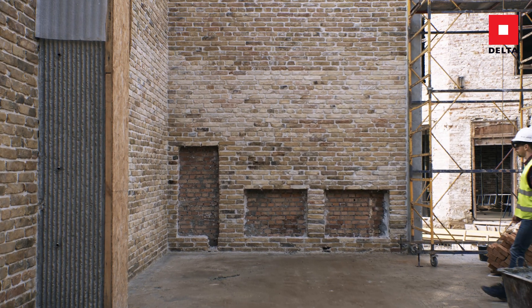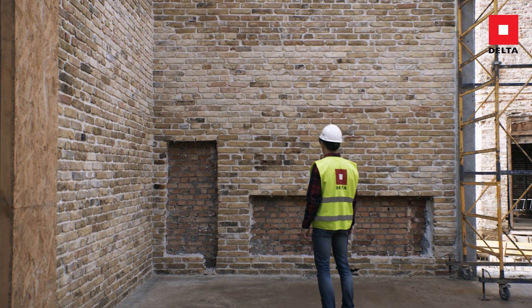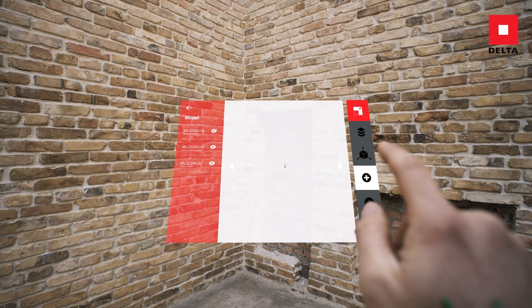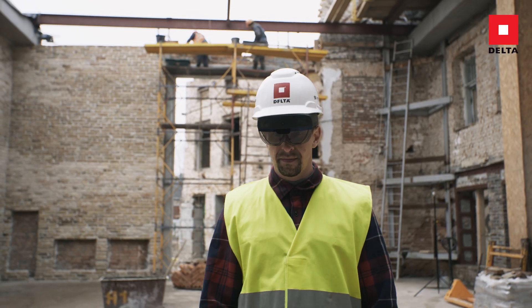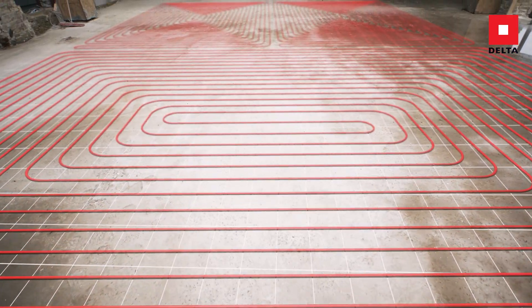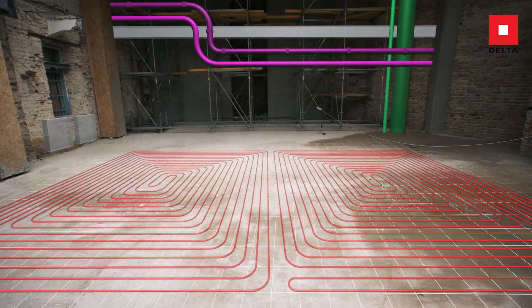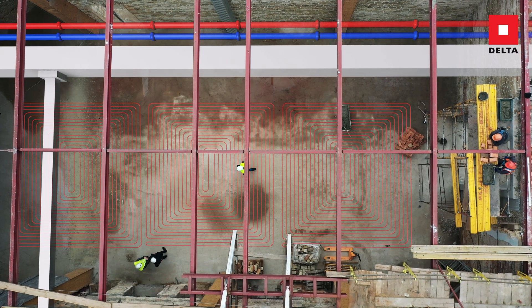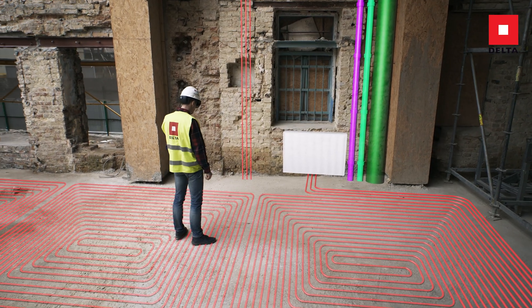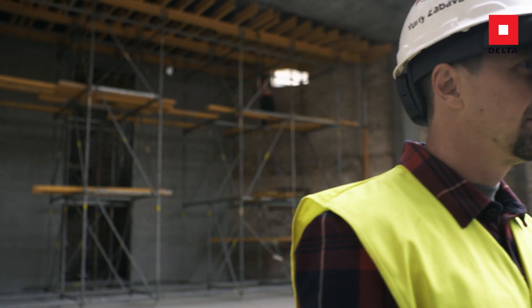Mixed Reality goes one step further by allowing objects from the real and virtual worlds to interact with each other. The PIM model is located on the construction site and so details can be viewed before, during and after construction. This offers numerous advantages not only for the building owner, but also for the construction workers on-site or the facility manager after commissioning to work much more efficiently.